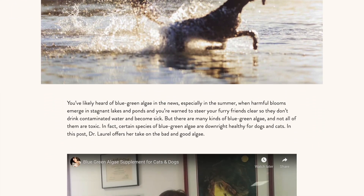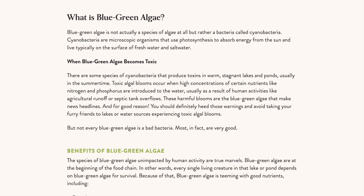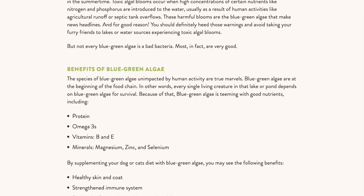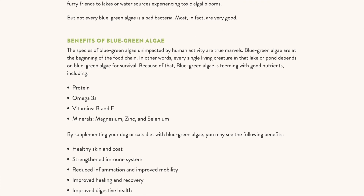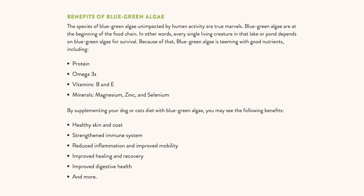Now, of course this is a plant-based ingredient and cats are carnivores. However, the blue green algae, as I mentioned, would be available to them in freshwater lakes. And it also has a microscopic cell wall size, so it's much easier to digest. Dr. Laurel of SunVet Animal Wellness talks about blue green algae and its benefits for cats and dogs — protein, omega-3s, B and E vitamins, and some trace minerals. Stuff like this can help contribute to healthy skin and coat, strengthened immune system, reduced inflammation, and so much more.